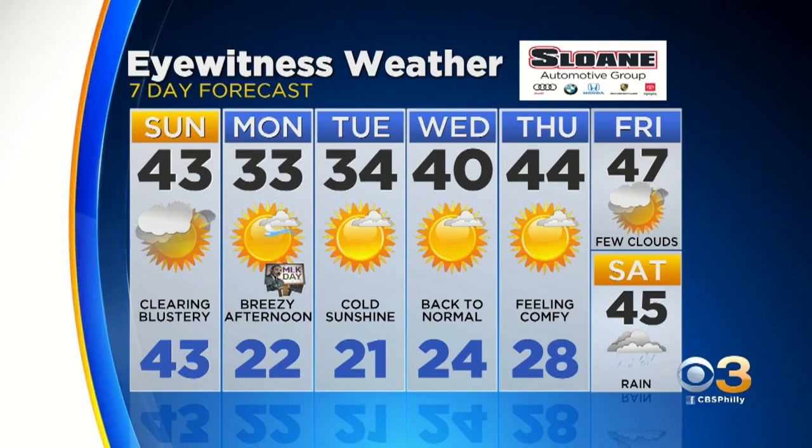And then we are definitely in the throes of winter all week long. We're looking at highs only in the low 30s all next week.